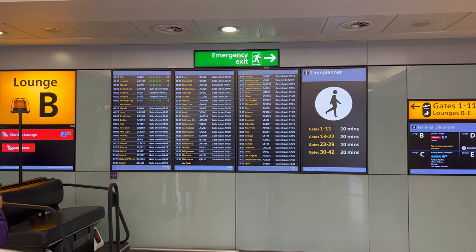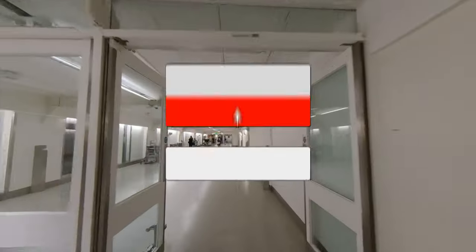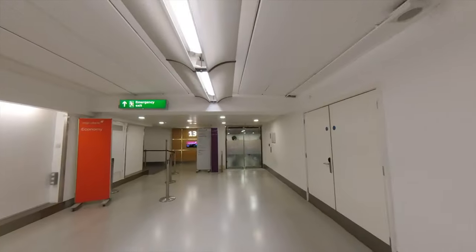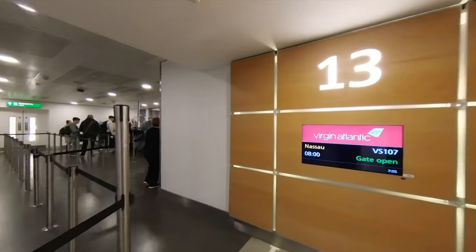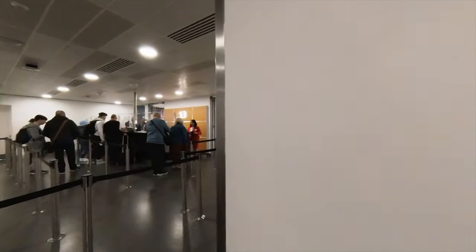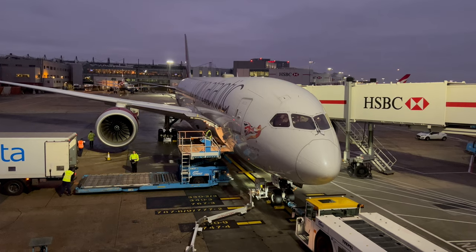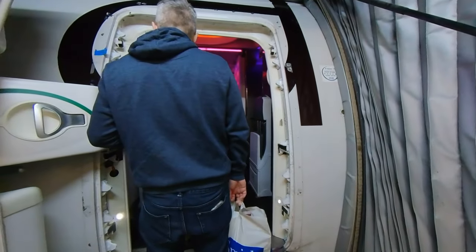My flight was departing from the remote pier, which was about a 10-minute walk from the departure lounge. At the gate, premium passengers got to use the priority lane alongside upper class passengers. The flight was on a seven-year-old Boeing 787-9 aircraft, registration G-VYUM, called Ruby Murray. Premium passengers got to board the aircraft ahead of economy passengers.